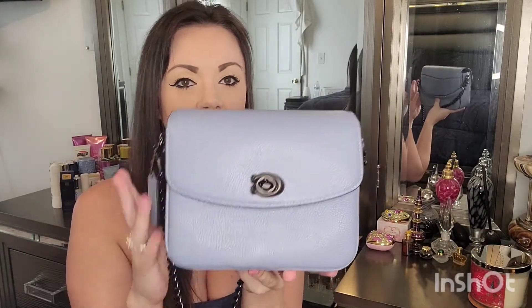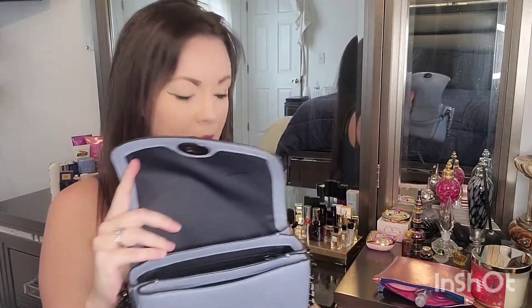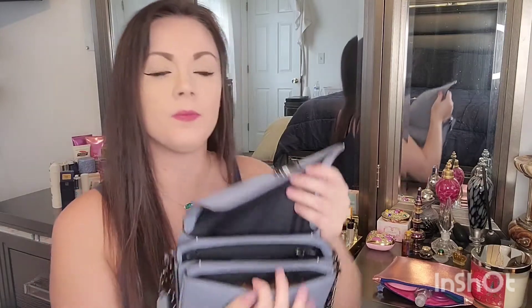And isn't this just the most beautiful shade of blue? Blue is my absolute favorite color. So when I saw this with this beautiful dark hardware, I was like, that is the Cassie that I want. I can actually fit everything in this bag that I could fit in my Matisse. What I do is I put my wallet in the front pocket right here — it's a compact wallet — and as you see, there's still plenty of room in there.